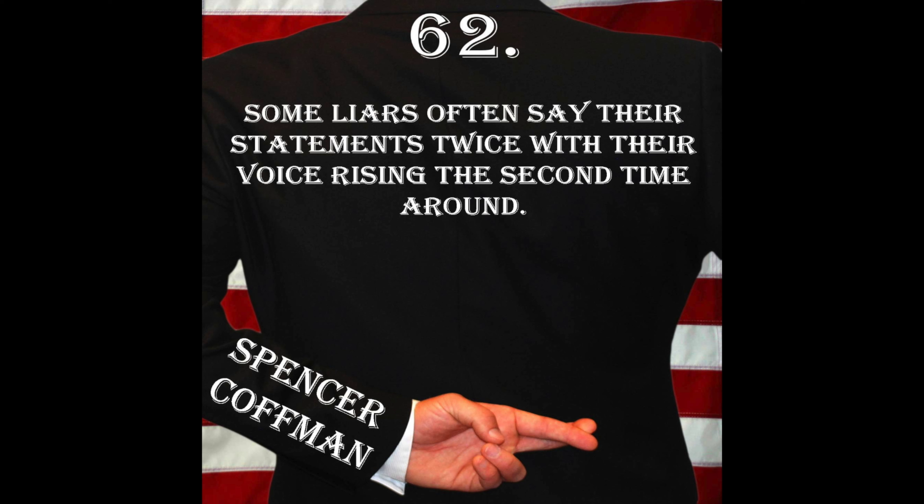All right, here we go. Today, Deception Tip number 62: some liars often say their statements twice with their voice rising the second time around. Here it is again — Deception Tip 62: some liars often say their statements twice with their voice rising the second time around.